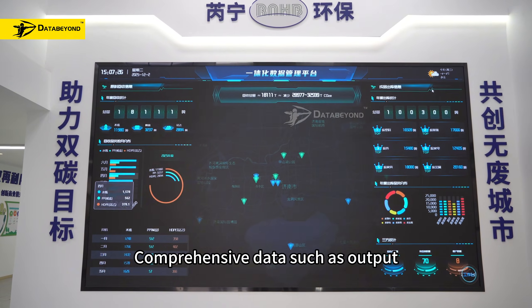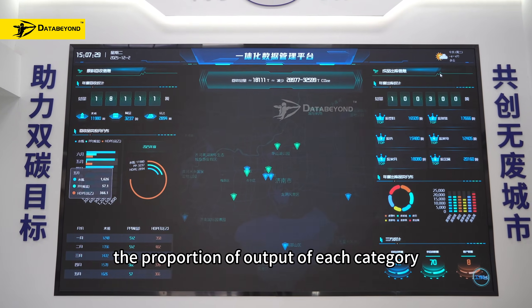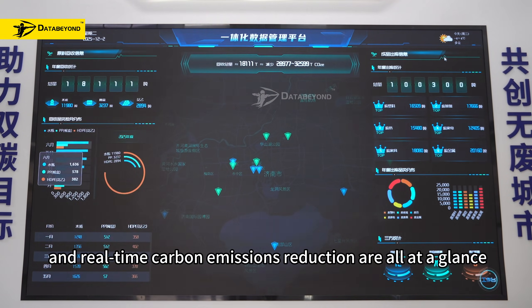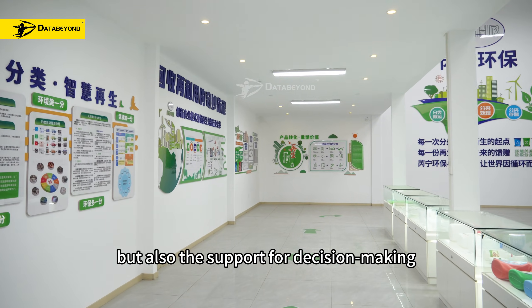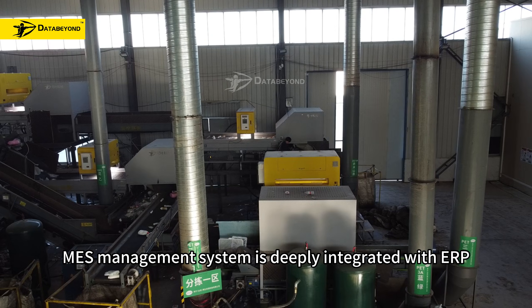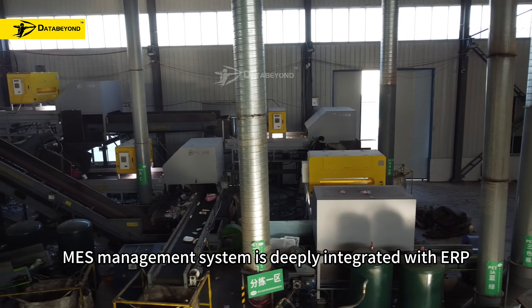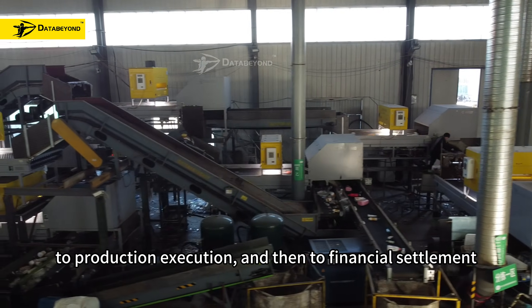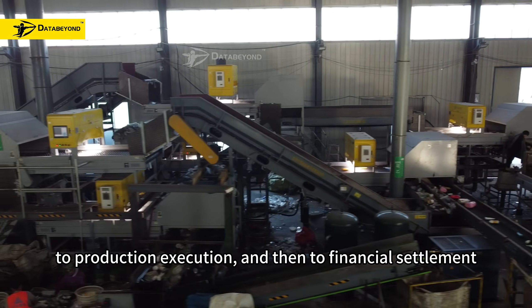Comprehensive data such as output, the proportion of output of each category, and real-time carbon emissions reduction are all at a glance. This is not only the display of data, but also the support for decision-making. The NES management system is deeply integrated with ERP, realizing the closed loop from market orders to production execution and then to financial settlement.